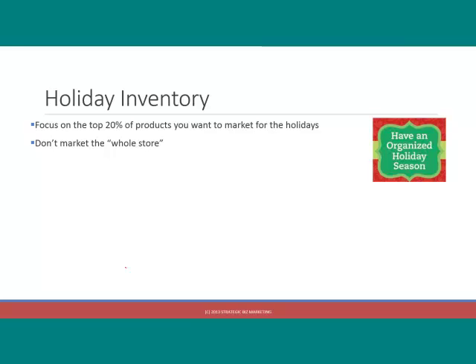They have done all this work to have all this great inventory, wonderful holiday inventory, but instead of marketing just that inventory that they sourced specifically for the holidays, people are kind of on autopilot trying to market everything in their store. The most important action item — it all starts here. If you don't identify and focus on the top 20% of products that you want to market for the holidays, it makes your marketing impossible.